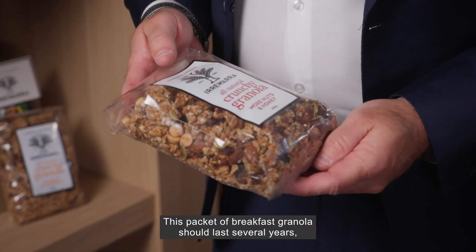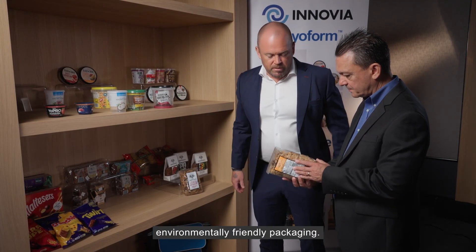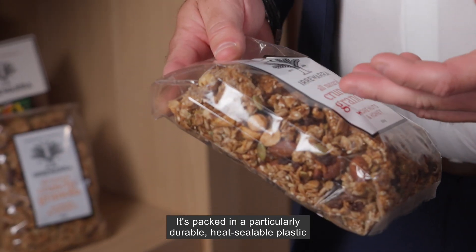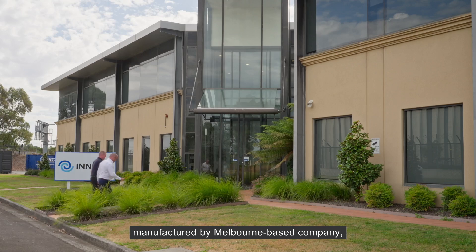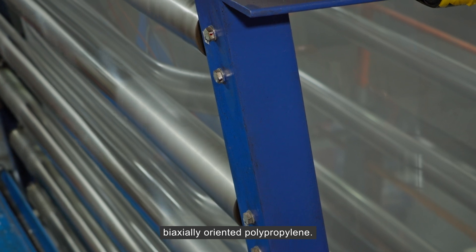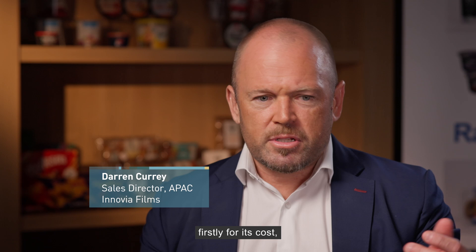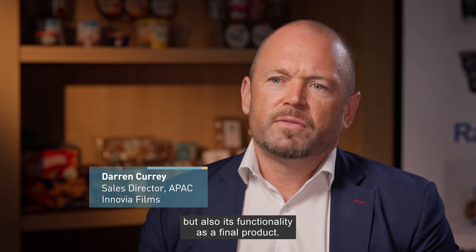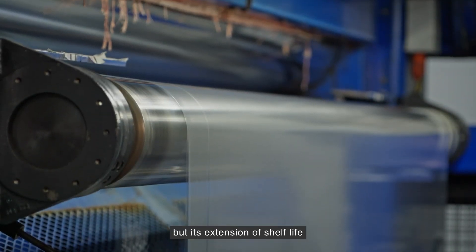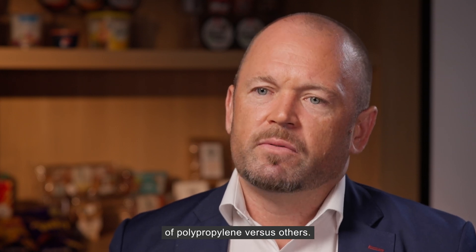This packet of breakfast granola should last several years thanks to its high-barrier environmentally friendly packaging. It's packed in a particularly durable heat-sealable plastic manufactured by Melbourne-based company Inovia Films, who specialise in producing biaxially-oriented polypropylene. Polypropylene offers a unique position firstly for its cost, but also its functionality as a final product. It's very lightweight and offers very good food protection, but its extension of shelf life is certainly the key characteristic of polypropylene versus others.